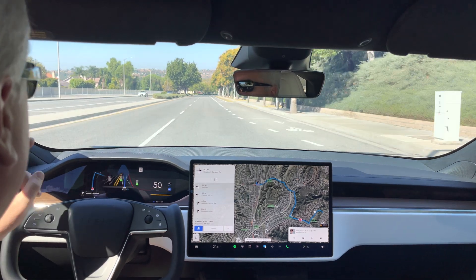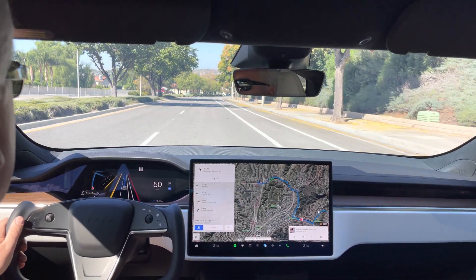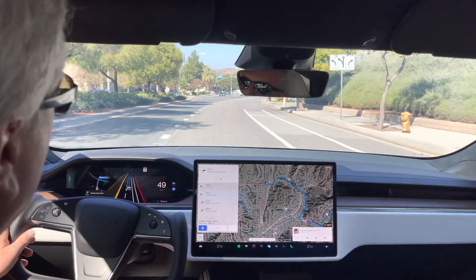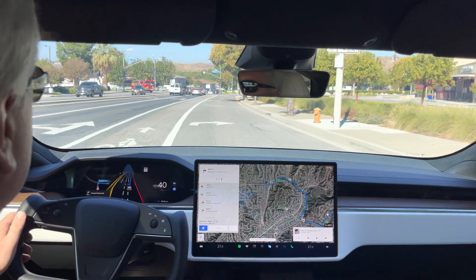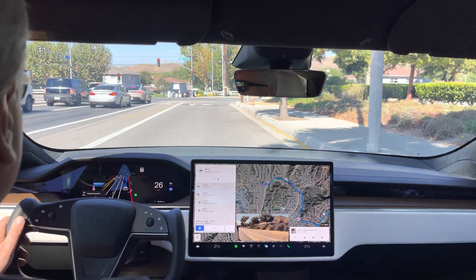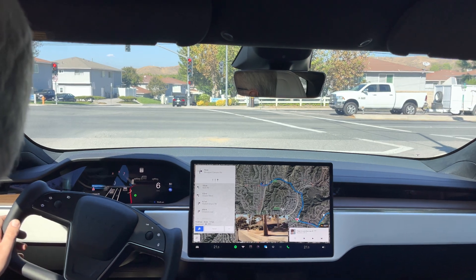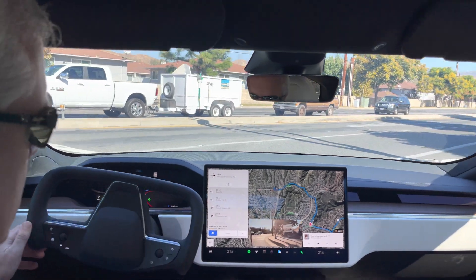I'm hoping I can catch this right turn on red. I want to see how it handles the right turn on red. We might get it green, let's see. It's all clear to the left, it can go — there we go. Very nicely done there.